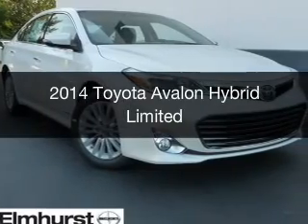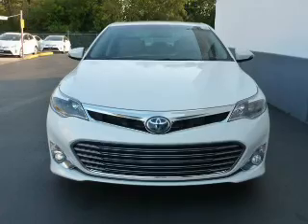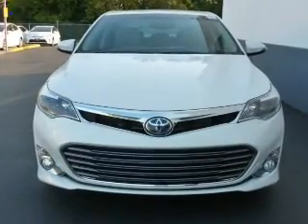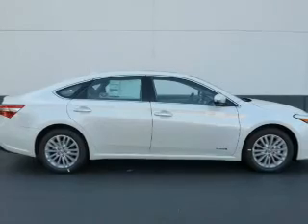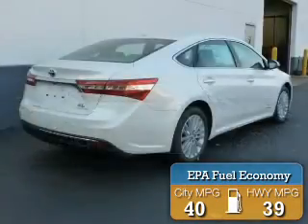This is a new 2014 Toyota Avalon Hybrid. It's powered by front-wheel drive, a 2.5-liter, 4-cylinder engine, and a continuously variable transmission. Great fuel efficiency saves you money by requiring fewer trips to the gas station.